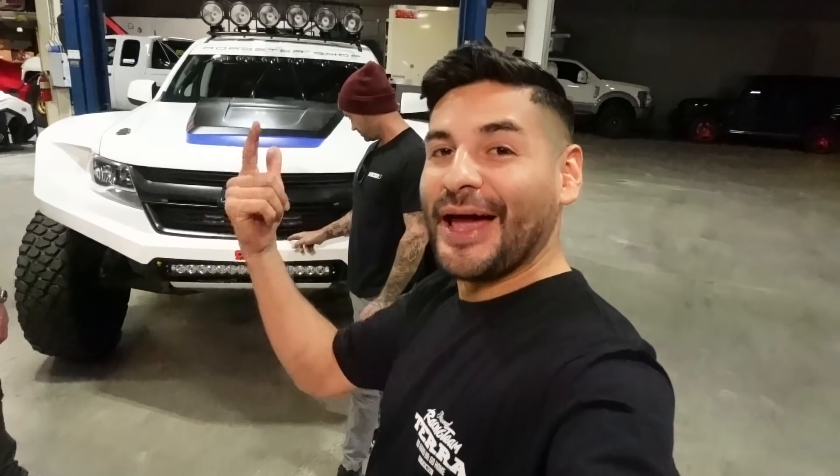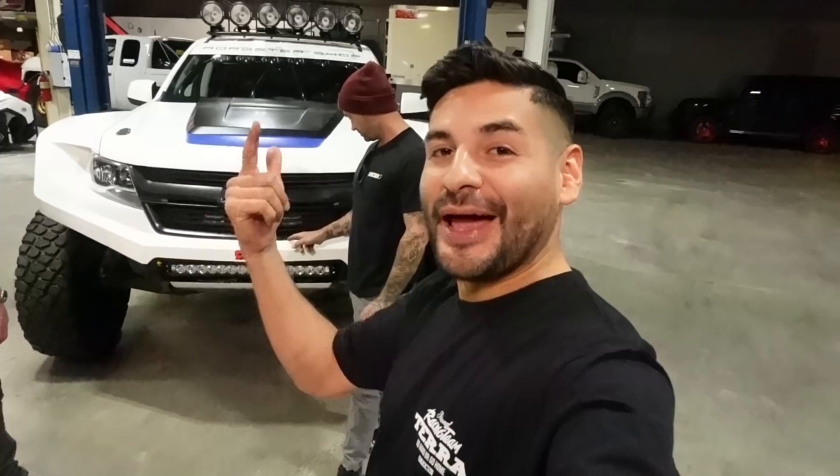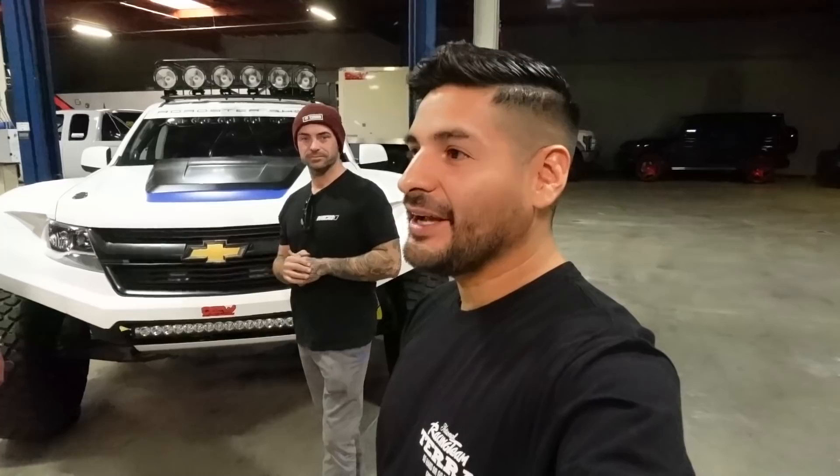So Roadster Shop — here we are, this is the Colorado, 'Color-RAD-o.' This is definitely a different type of build. We've never featured something so one-off like this. It is really cool. Thomas, thank you so much for sharing this with us. This thing's really cool.